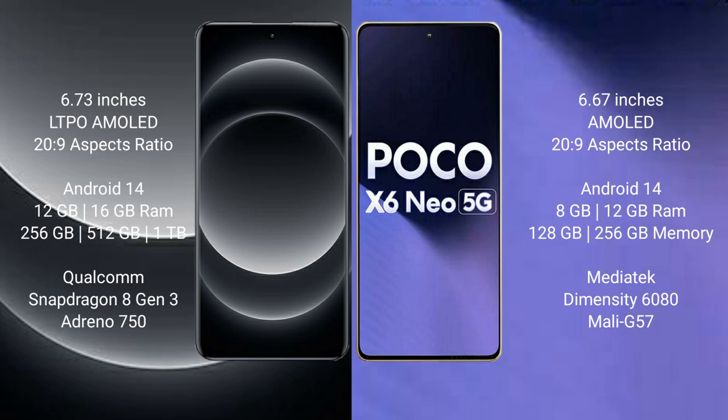Xiaomi 14 Ultra comes with 12GB or 16GB RAM, 256GB or 512GB or 1TB internal storage, Qualcomm Snapdragon 8 Gen 3 processor, and Adreno 750 GPU.